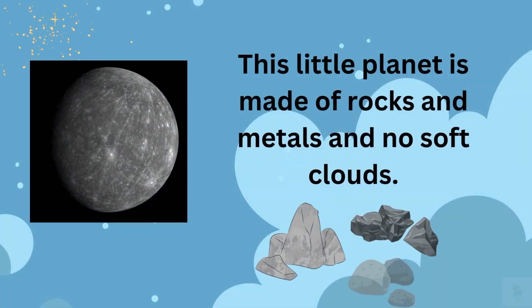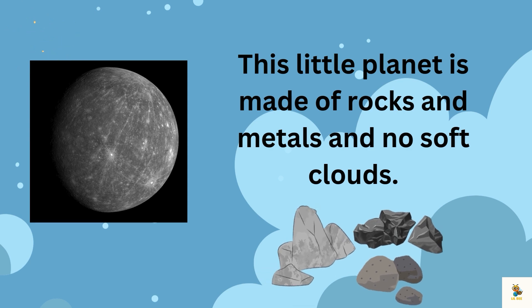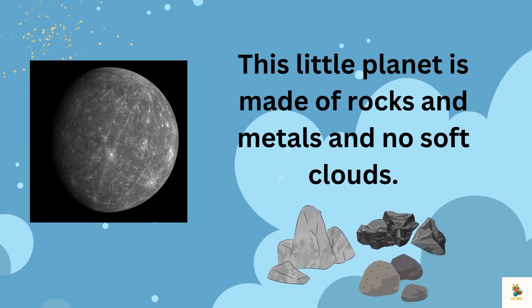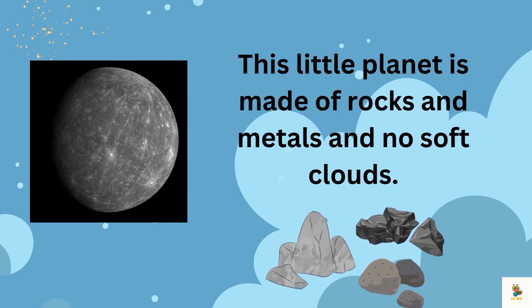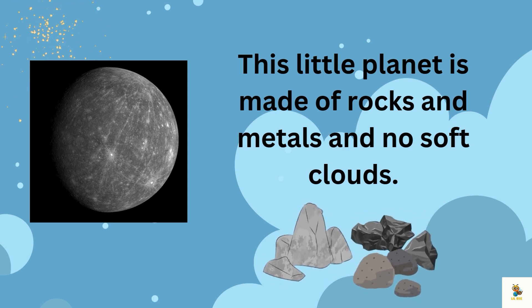Now let's dive into Mercury's makeup. This little planet is made of rocks and metals — no soft clouds or fluffy pillows here. It's like a giant space rock playground.